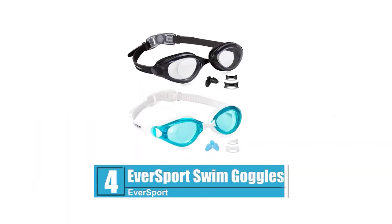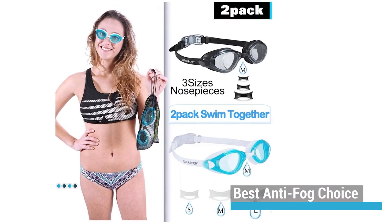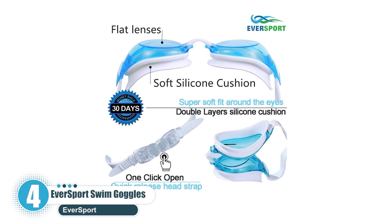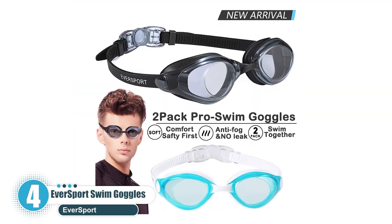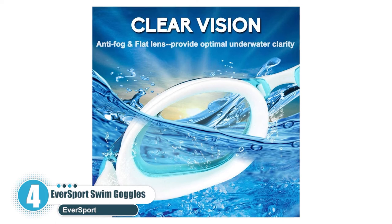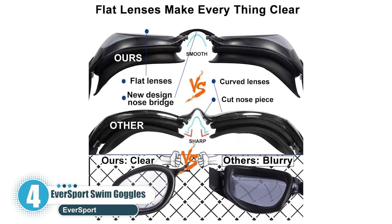Number 4: Eversport Swim Goggles — best anti-fog choice. It's the ideal swim goggles if you're looking for top-notch anti-fog coating and reliable UV protection. The UV resistance feature will safeguard you from the sun's sharp rays, whereas the anti-fog feature will enhance your viewing potential by preventing fog on the glasses.